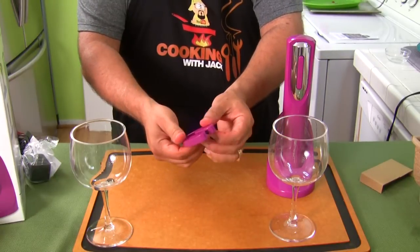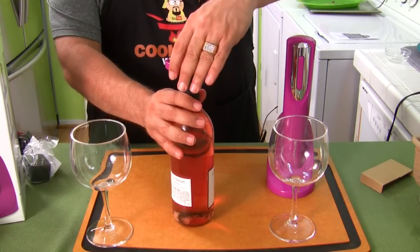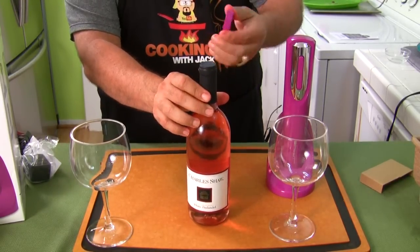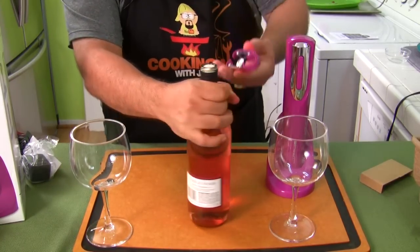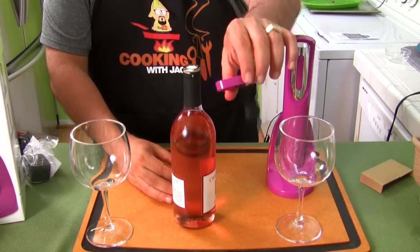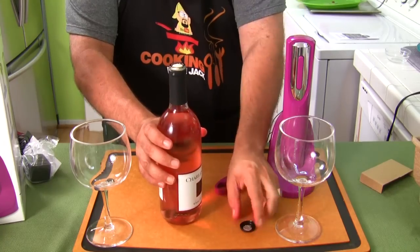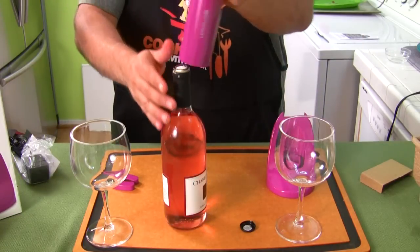The first thing you do is use this foil remover at the top of the bottle. See how that works? You just put it on top, give it a little squeeze, and it takes the foil top off and gets you all the way to the cork. That's pretty cool — that's step one. Now let's try the opener.